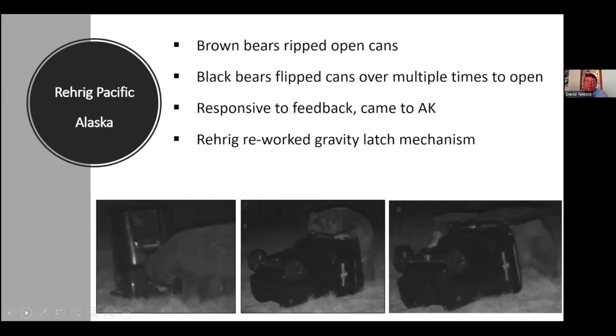We don't know how well the fix worked because we don't have a good way to track it — we get intermittent reports and can't always tell the new mechanism from the old one. I think they just tightened it to make it harder to open, but I'm not an engineer.